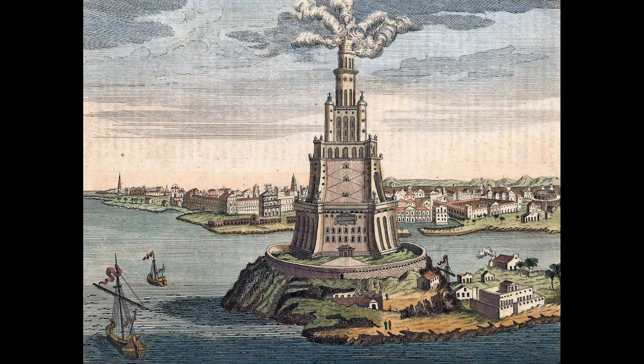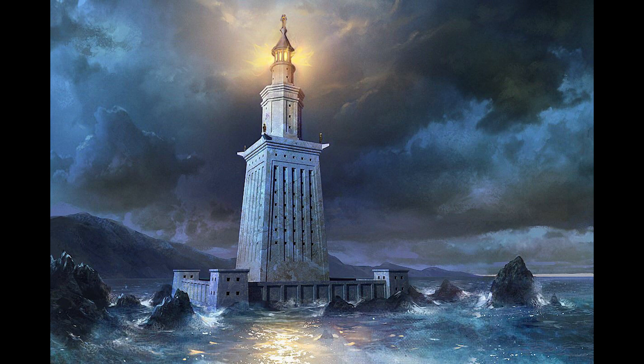Despite its grandeur and utility, the Lighthouse of Alexandria suffered from natural disasters. It was damaged by several earthquakes between the 10th and 14th centuries, with the final blow coming in 1323, after which it fell into ruin.